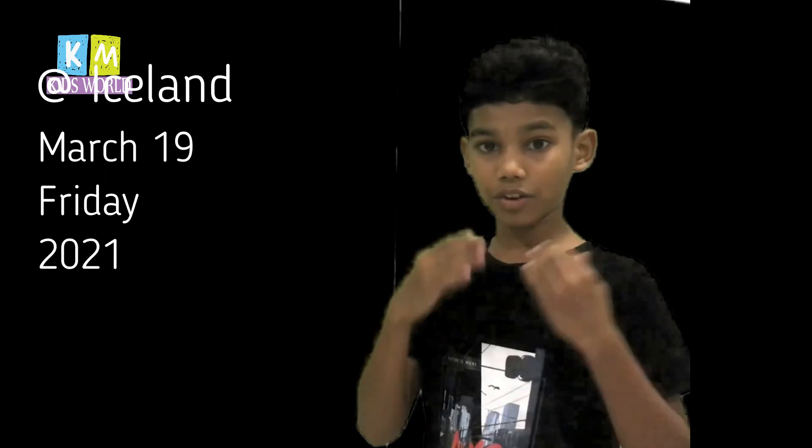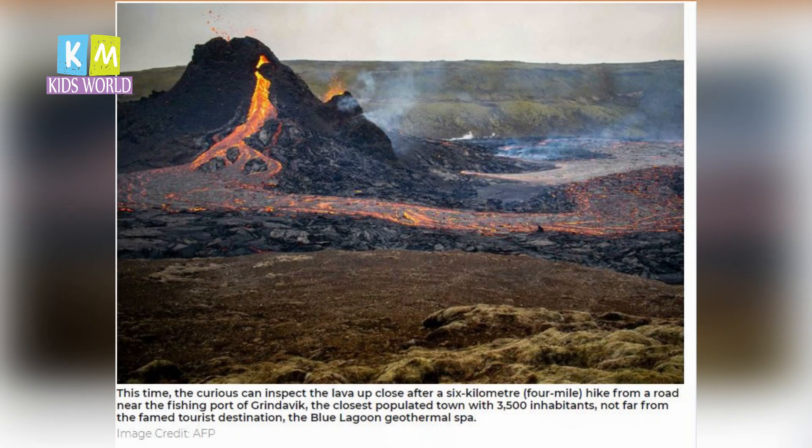Recently, a volcanic eruption happened in Iceland — just 40 kilometers from Iceland's capital. The eruption occurred on 19th March 2021, with red lava emptying out of the ground.